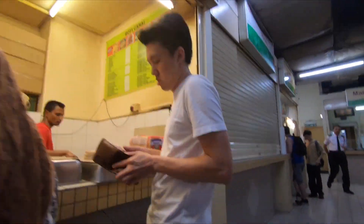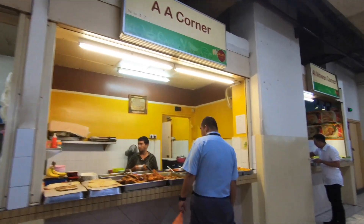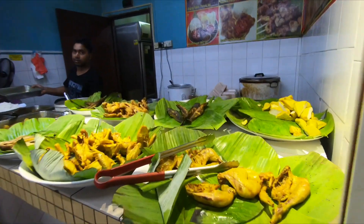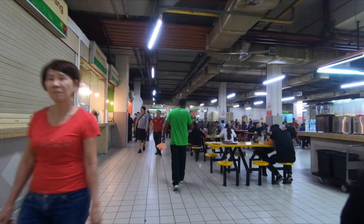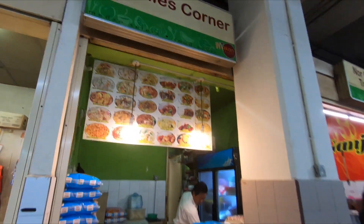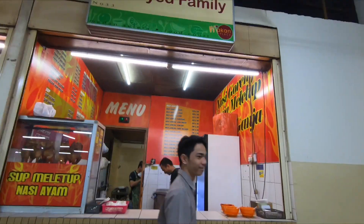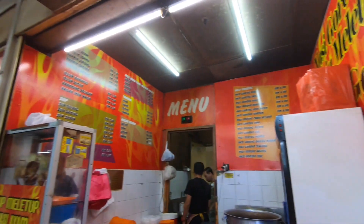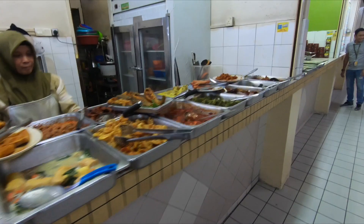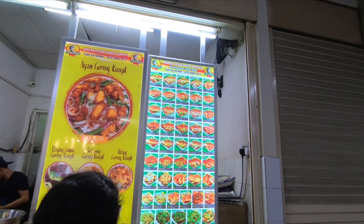Lots of varieties of mixed rice, and this looks really good. As you can see there are still fans, so although it's air conditioned it's still a little bit warm. There's Tom Yum as well. A lot of them are mixed rice, and this is a goreng kunyit.